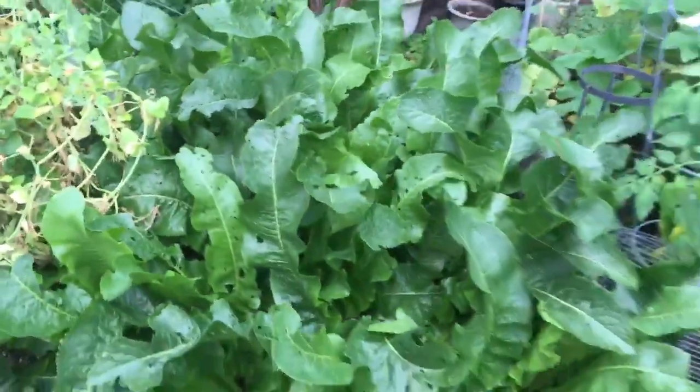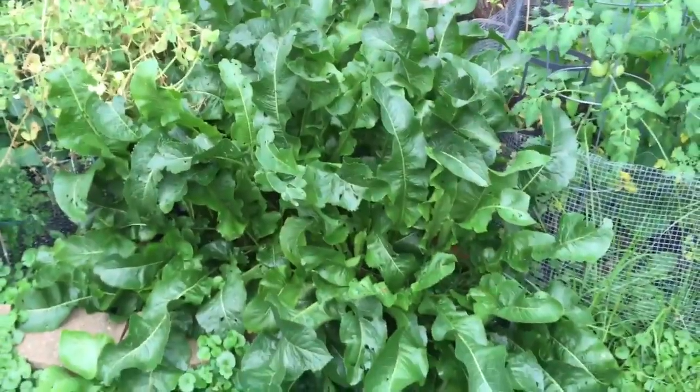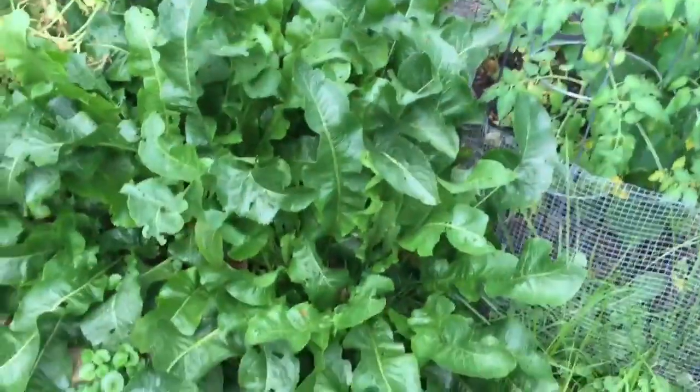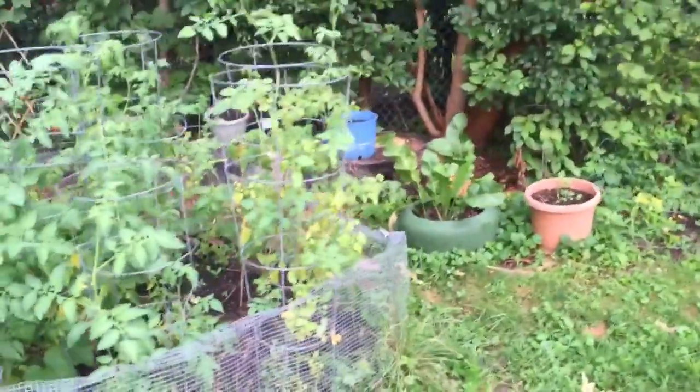Which leads us into my favorite — the horseradish. There's cardboard underneath on each side here to kind of limit where this can go, but the horseradish just basically does what it wants. I've actually transplanted some over here for my friends who want some, so they can take some in a little while.